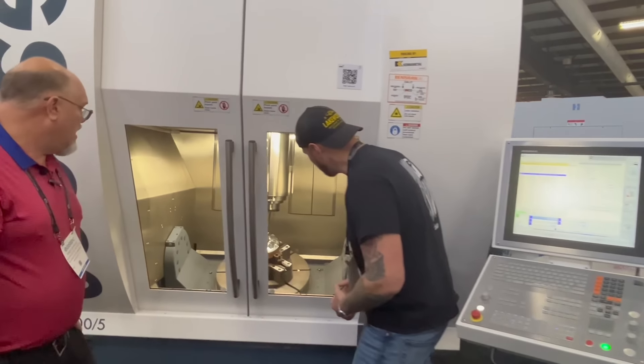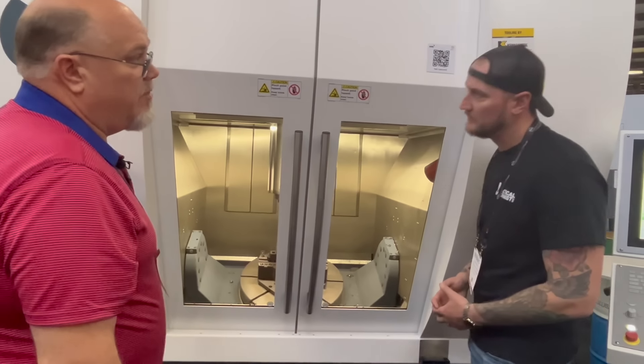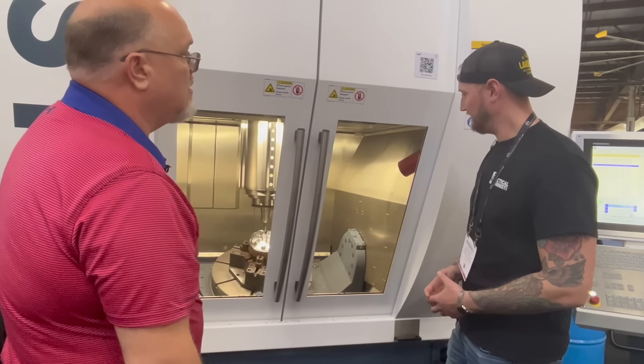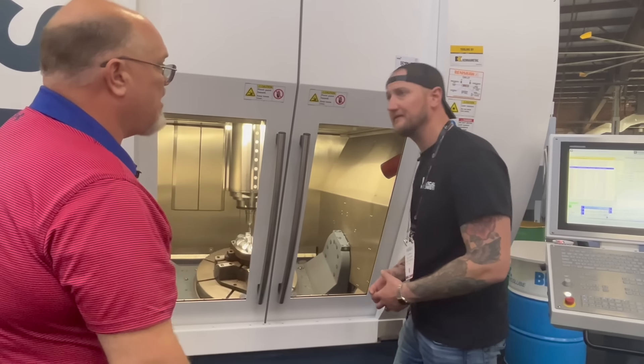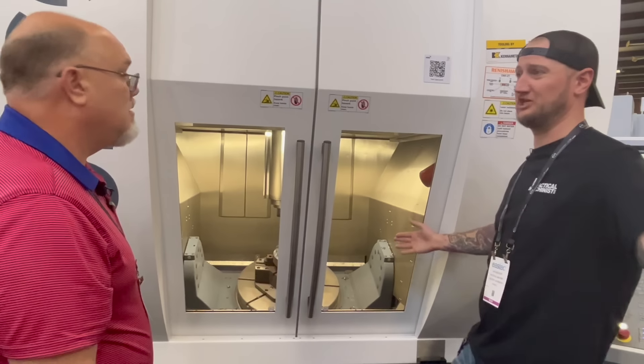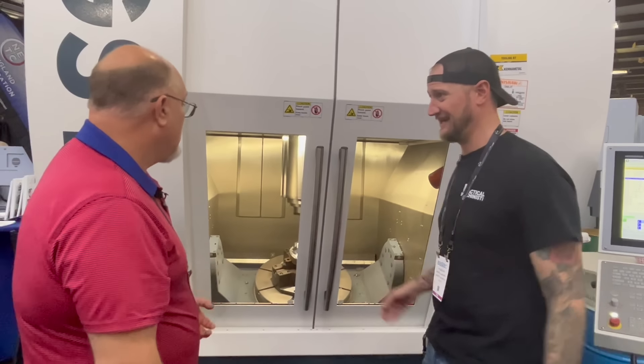That thing has a huge footprint. We can have them from 400 up to 1,400 — and 1,400 is a 53-inch table for five axes. That's huge. My biggest machine is 60 inches and it's three axes, so I can't imagine.